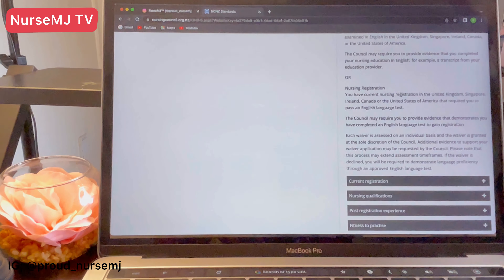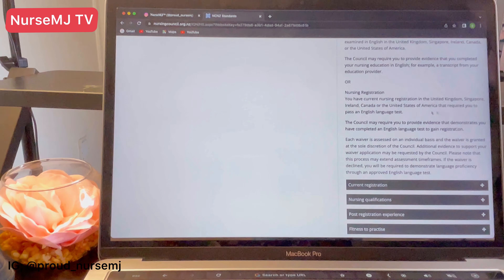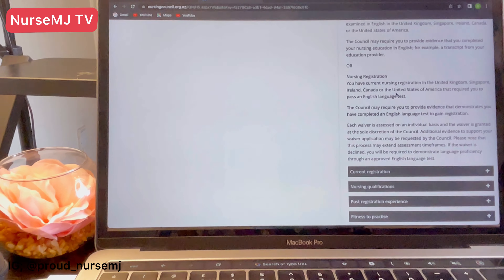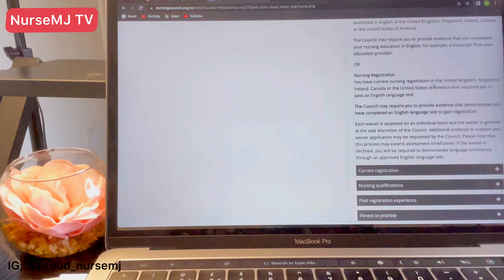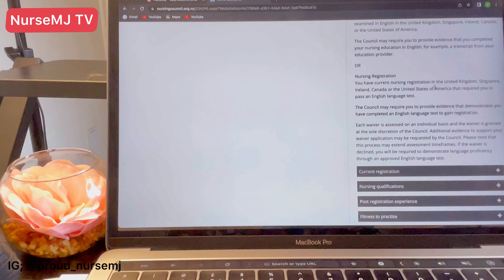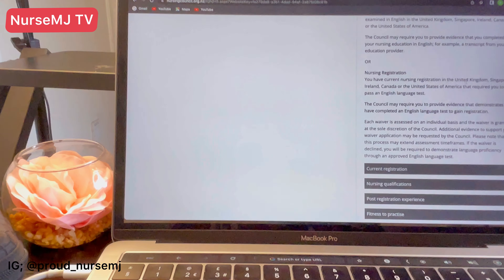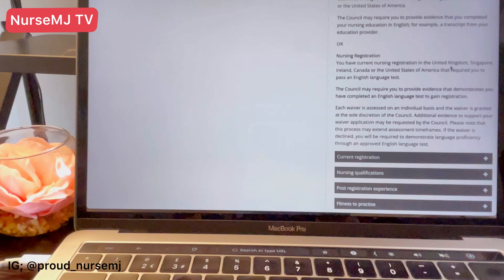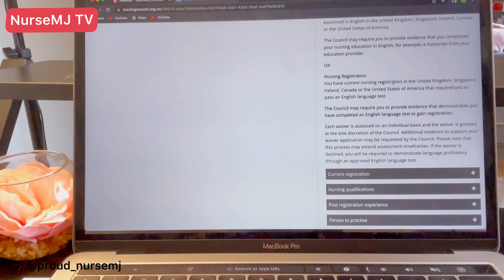You also need to be able to prove that you have a current registration in the United Kingdom, Singapore, Ireland, Canada, or the United States of America — countries that required you to pass an English language test. For example, I know there are nurses in the United Kingdom interested in migrating to New Zealand. If you have already registered with the NMC UK and you're currently practicing there, that registration required you to take an English language test.